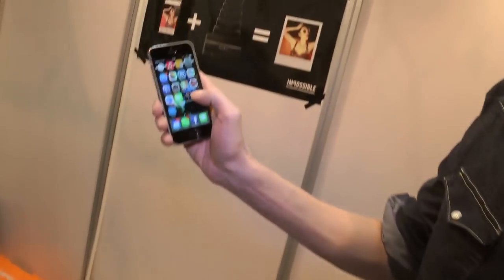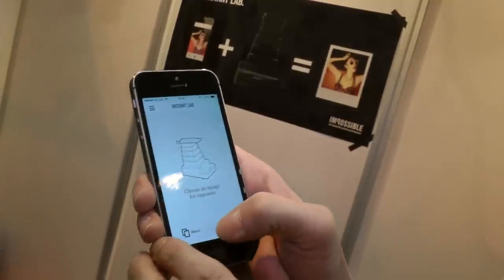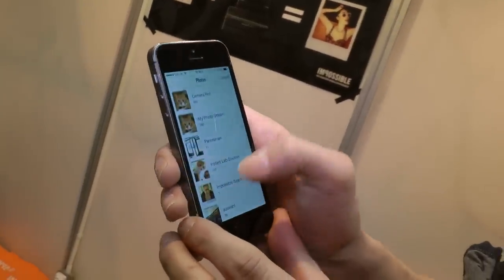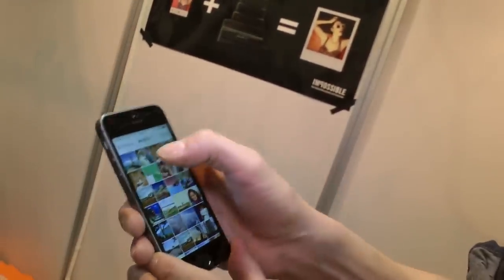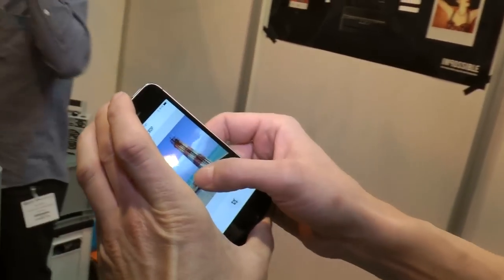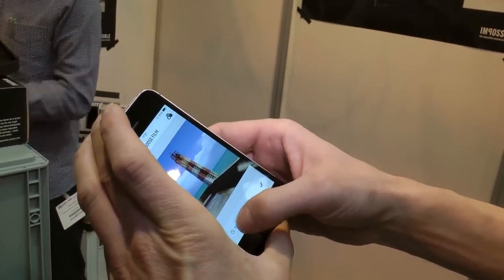So here is the app. This is a special app for Impossible — yes, and it's free. It has a couple of nice features, but this is the main one. You go to your albums, you choose a picture — let's take this one — then you can crop and zoom in, but I'll just leave it like that. This is what I want to expose later.